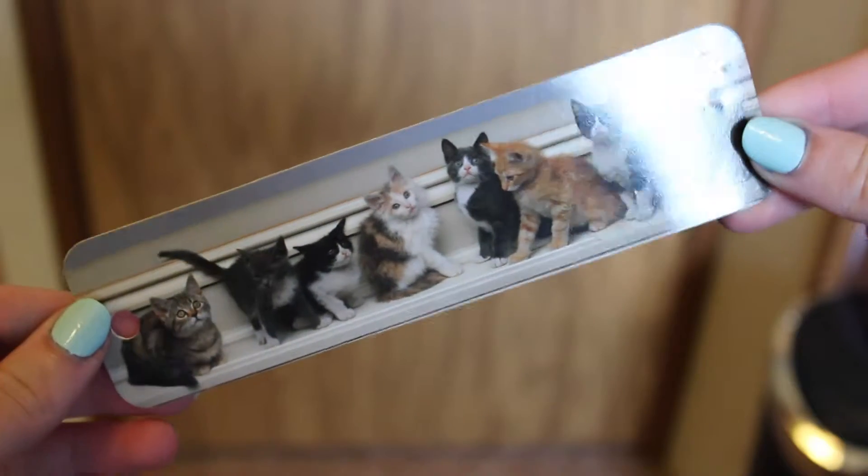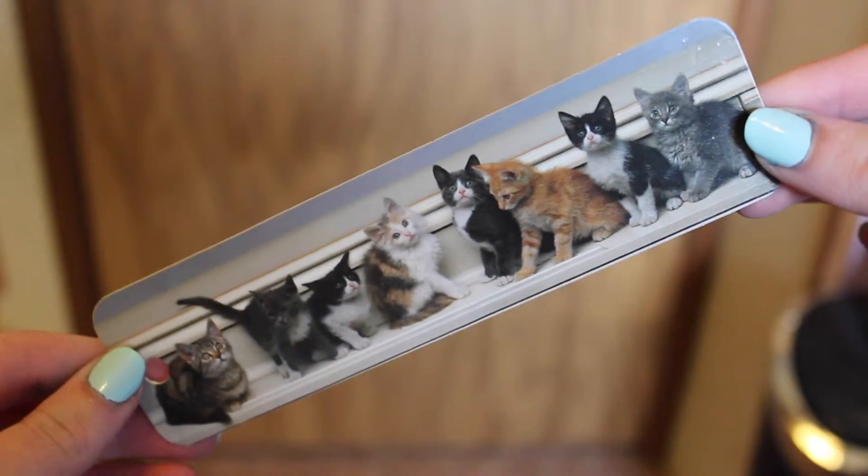My next bookmark just has a bunch of kittens on it — pretty plain, simple bookmark. And this is keeping my place in The Scorch Trials, which I have currently stopped reading.